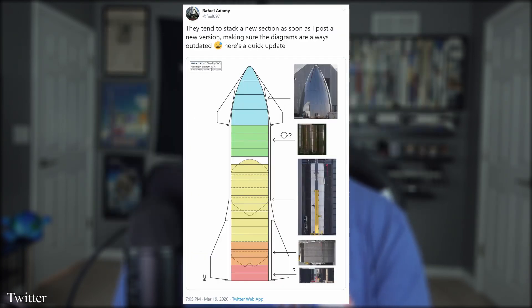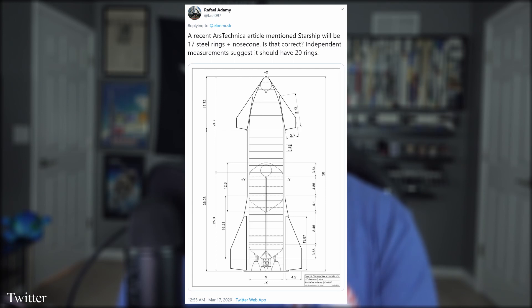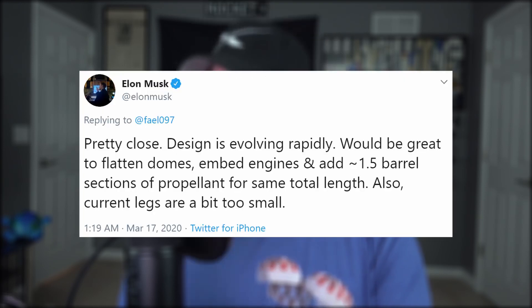Raphael is still keeping tabs on those individual SN3 body parts, and as you can see, it looks like we almost have a full Starship lying around. But this is what's currently stacked in the high bay as of this morning. He did have concerns about the number of rings this Starship will be made up of, to which Elon chimed in with some clarification: 'Pretty close.'